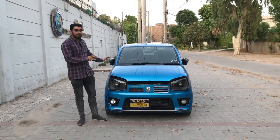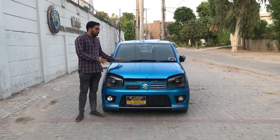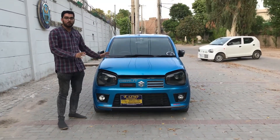So guys, today we have a Suzuki Alto which is a turbo with a 660cc engine. This is a turbo and this is a Japanese model — not a local model. You can see that there are a lot of things that have been modified with the turbo.